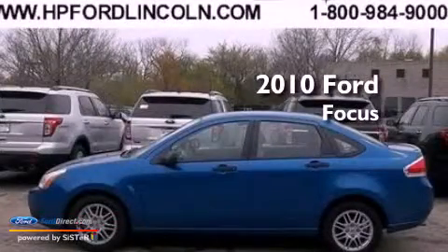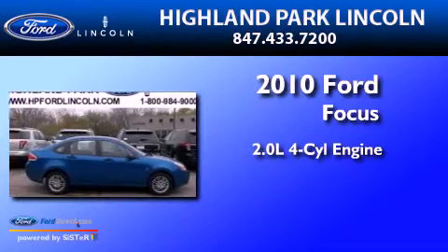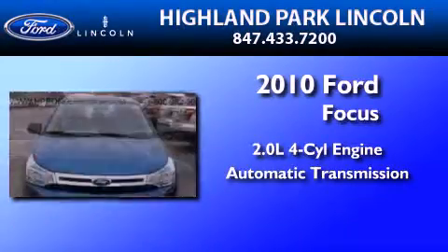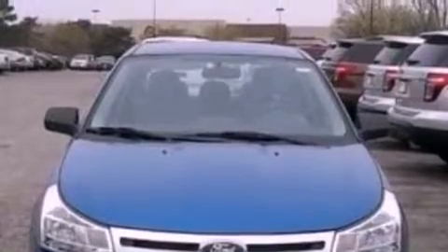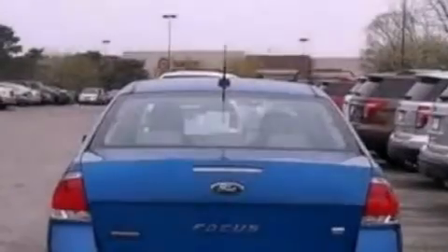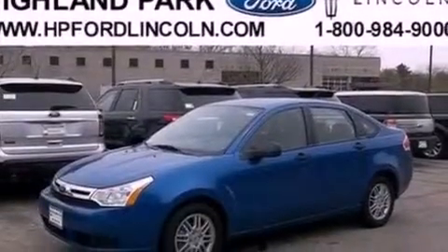This is a 2010 Ford Focus. It features a 2.0-liter four-cylinder engine and an automatic transmission. Its top features include a multi-link rear suspension, a low-tire pressure indicator, Sirius satellite radio, aluminum wheels, and traction control and stability control systems.